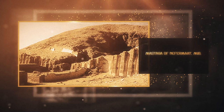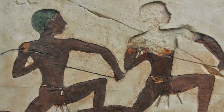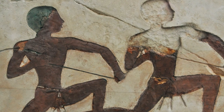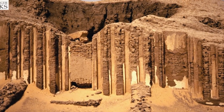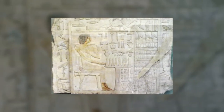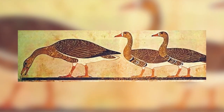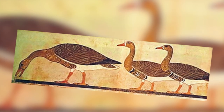Mastaba of Nefermat, M16: M16 is the burial place of Nefermat I and his wife, Atet. Its exterior was built with mud brick, but its interior is lined with limestone, which explains why it's still standing after so many years. This mastaba is famous for its beautiful wall paintings, which are some of the most impressive paintings from the Old Kingdom.